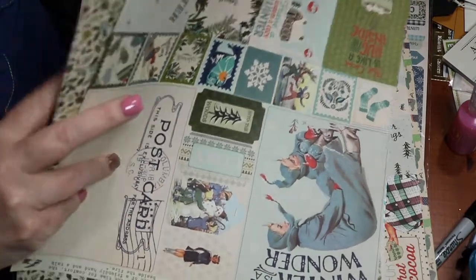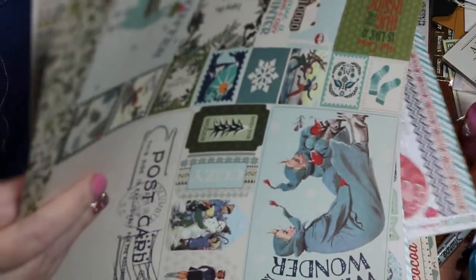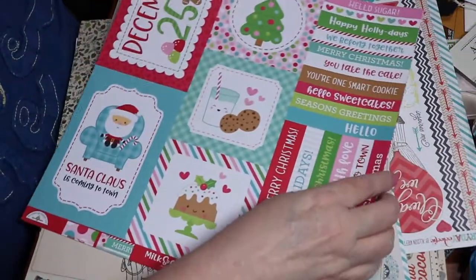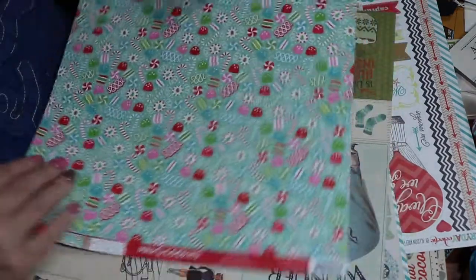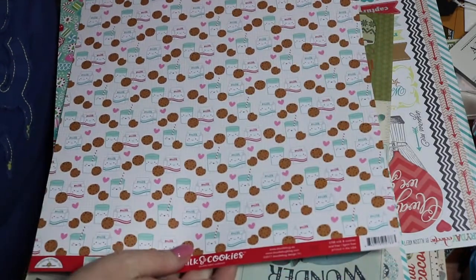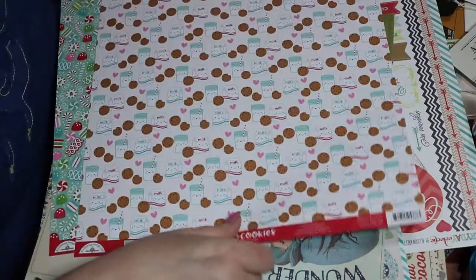I got this Doodlebug paper to go with my stickers — the milk and cookies. I just think it's cute. I drink almond milk but it's still milk!